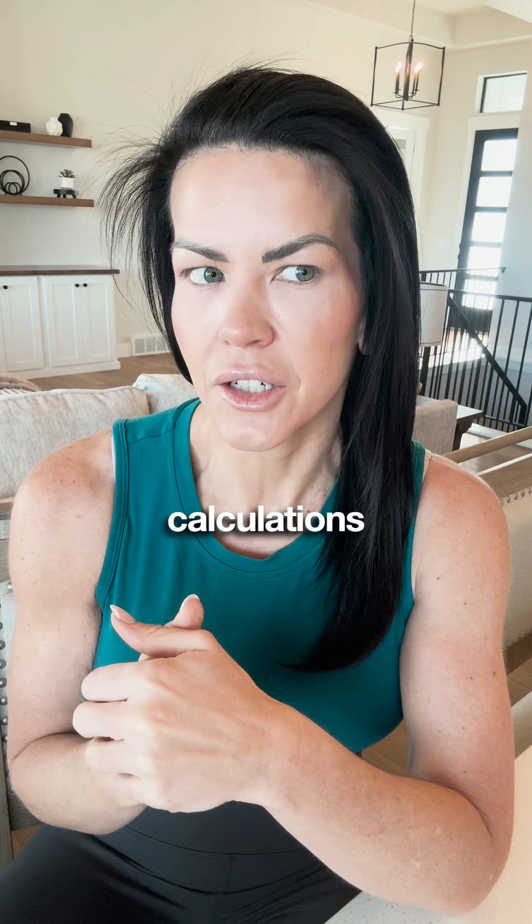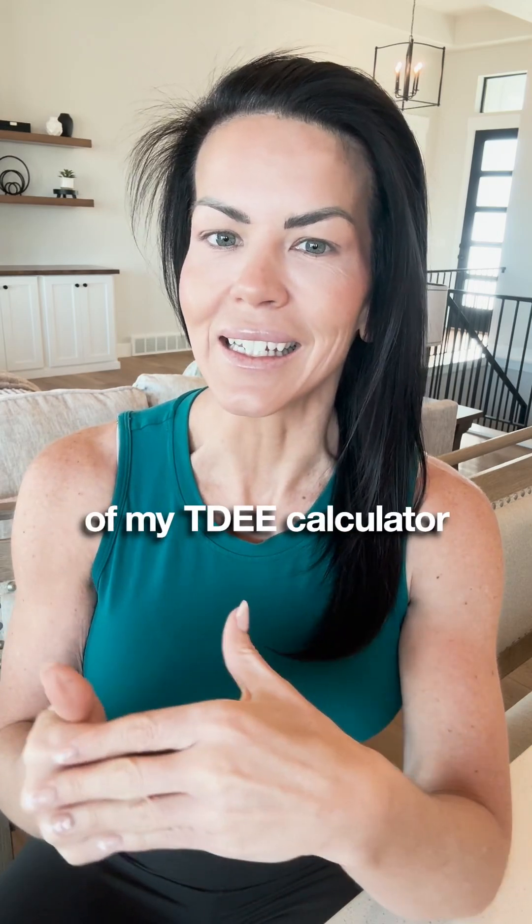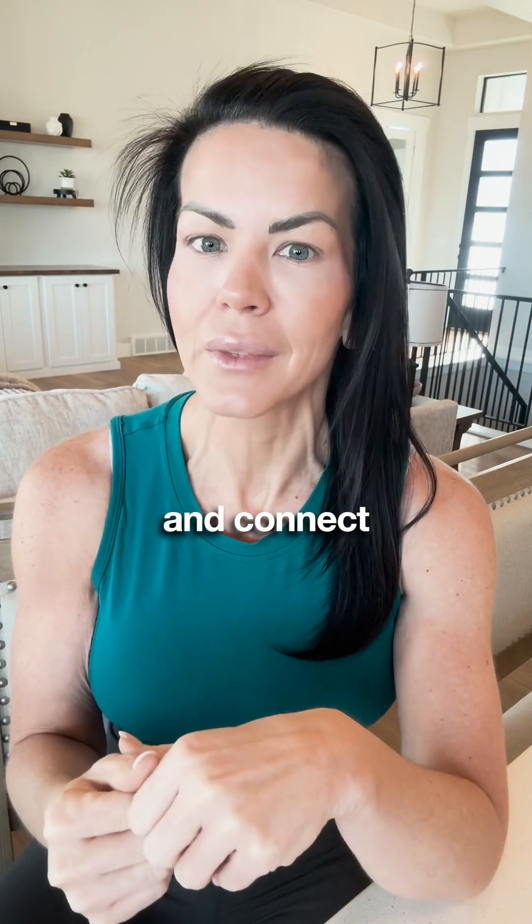I know all of these calculations can feel complicated, but don't worry — your girl's got you. If you want a copy of my TDEE calculator, go ahead and drop the word "calculator" below and I'll personally reach out and connect.